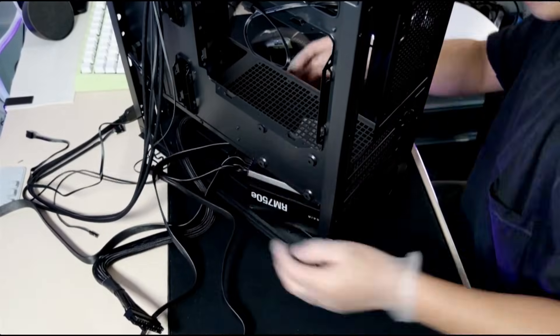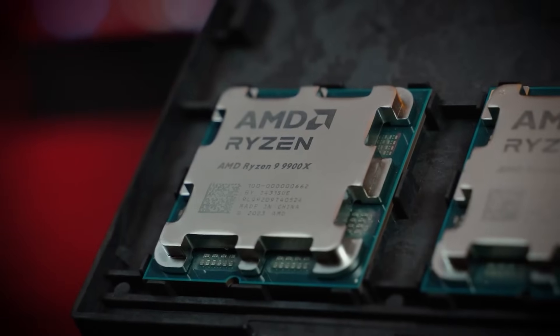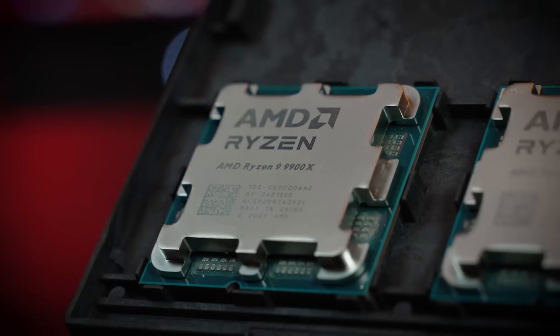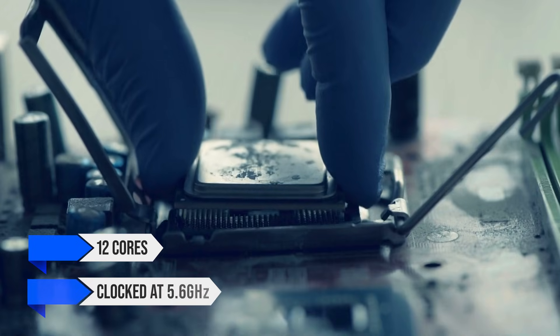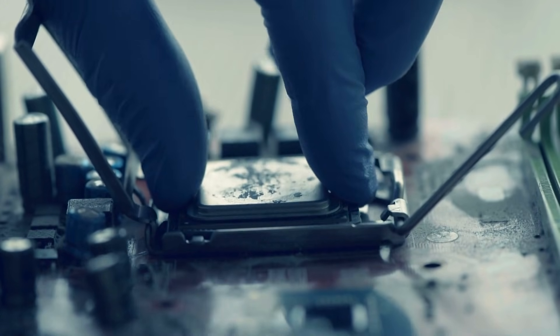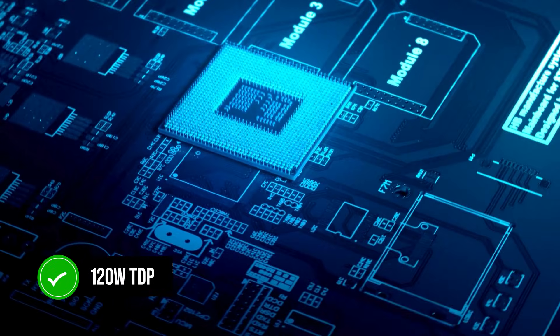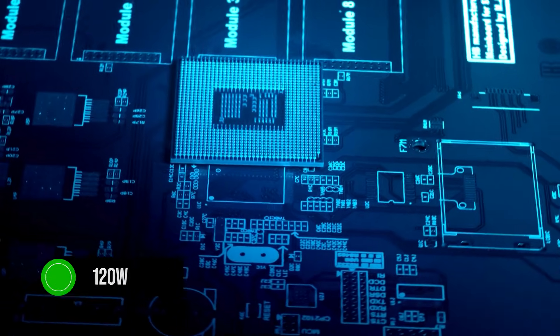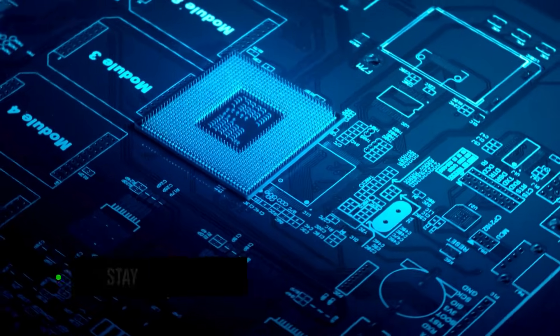Now let's continue with the best premium PC build with the 9900X. With the Ryzen 9 9900X being an absolute beast of a CPU, it's only fitting that it works wonderfully in a premium build. The 12 cores, clocked at 5.6GHz, are plenty enough for productivity, and gaming performance is nothing to scoff at either. With a 120W TDP, the 9900X manages to stay cool under full load, allowing you to extract its full potential.